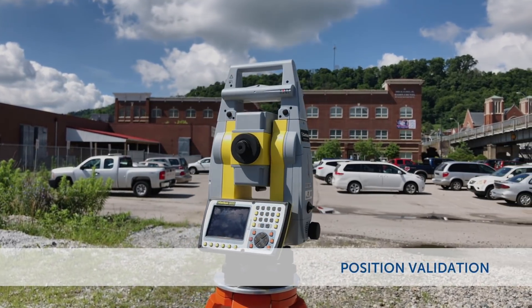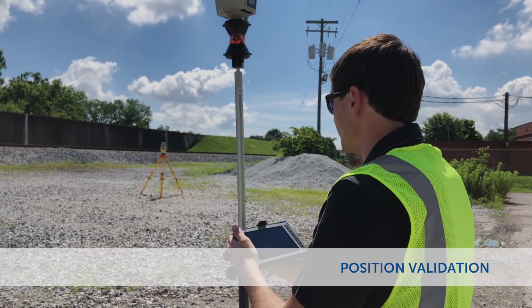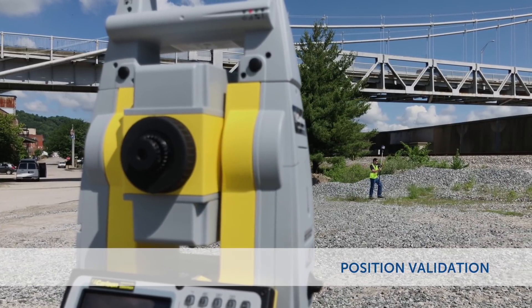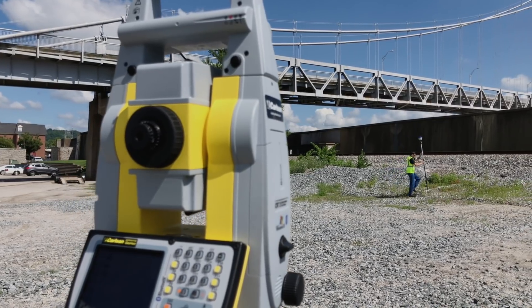Position validation. Based on tolerances you set, Hybrid Plus will automatically cross-check your GNSS and total station positions. Now you can rest easy knowing that any stray reflectors or false fixes on the GNSS will be detected and flagged as soon as you take a measurement.